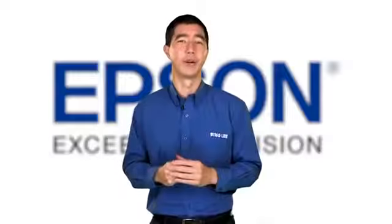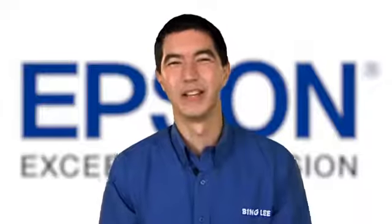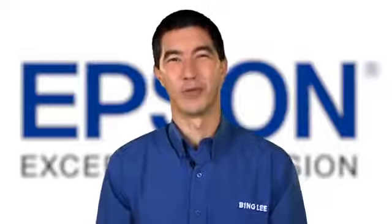The Epson Workforce 325 is big on features and productivity at an affordable price. So come on in to your nearest Bingley's store or purchase online right now.